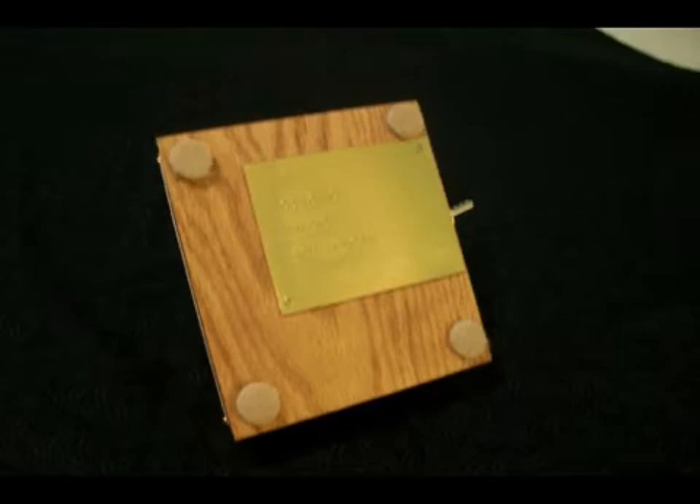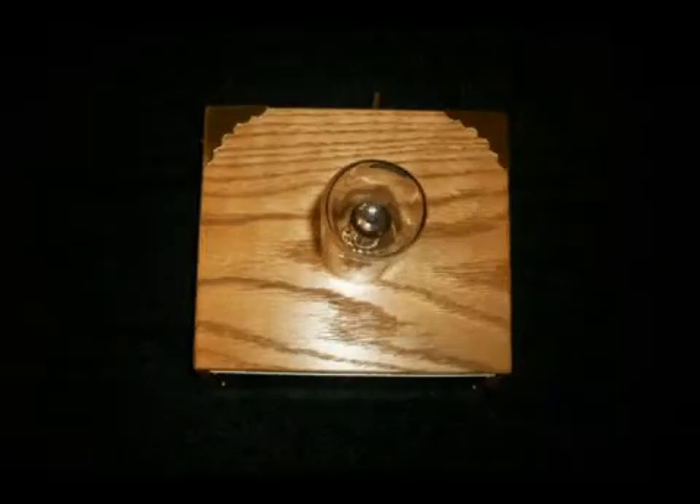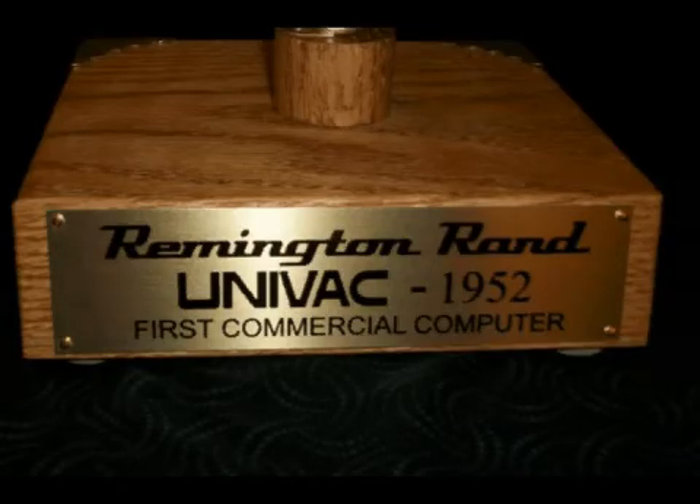Each display includes the following: one historic 5964 Remington Rand vacuum tube with original logo, made by RCA, that was at one time operating in a UNIVAC computer. Solid oak base, 5½ by 5¾ inches, with non-fading protective finish. Tube glow synthesizer circuit to allow viewing of the 5964 tube much as it looked when operating in the UNIVAC. Removable tempered glass dust cover.